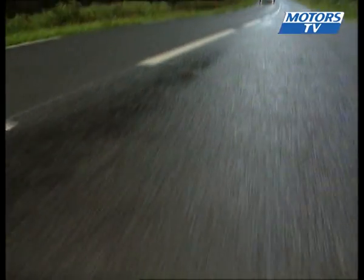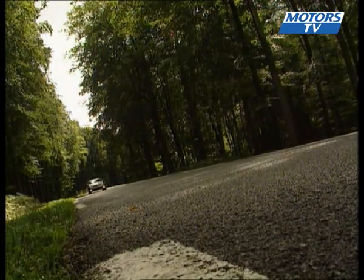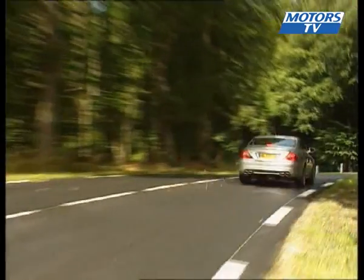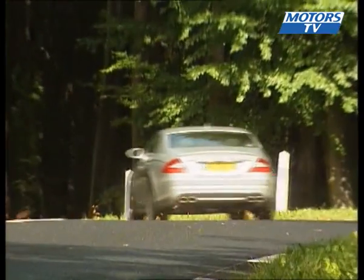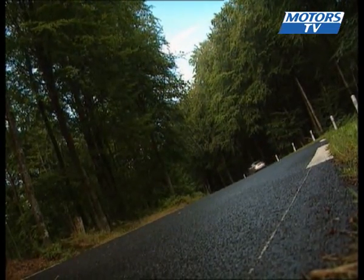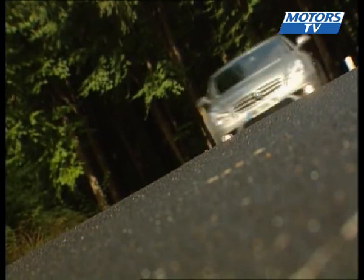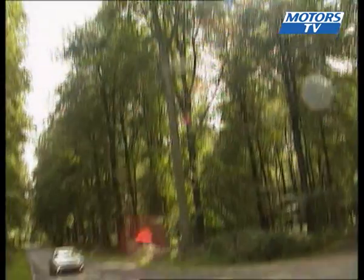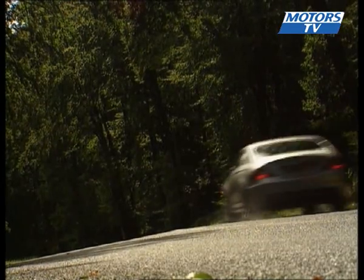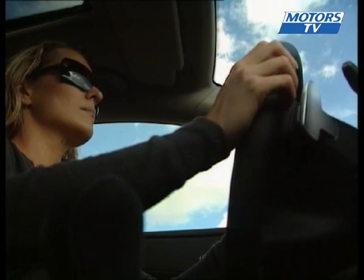It doesn't take long to feel comfortable at the wheel of the CLS 63 AMG — your right foot soon takes control. The power from the V8 reaches the back wheels via AMG's 7G Tronic speed shift gearbox. It has three modes: comfort, sport, and manual. For our test we went into manual mode — the most efficient, giving you full control and never interfering with your gear choice even in the red zone. Finally, a gearbox that does justice to a sports car like this one.